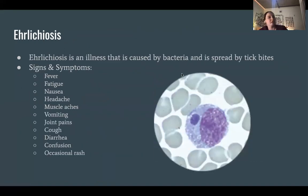Ehrlichiosis is an illness caused by bacteria and spread by tick bites. Signs and symptoms include fever, fatigue, nausea, headache, muscle aches, vomiting, joint pains, cough, diarrhea, confusion, and occasionally a rash can occur.